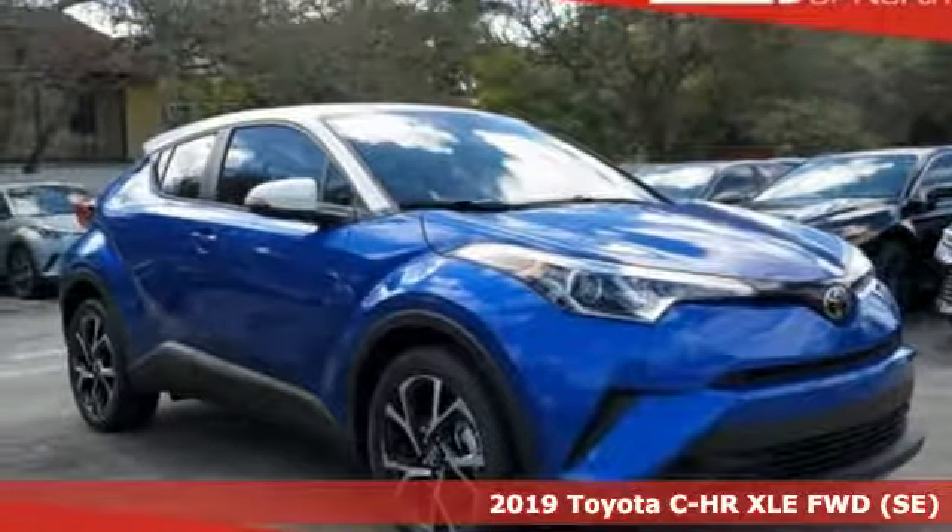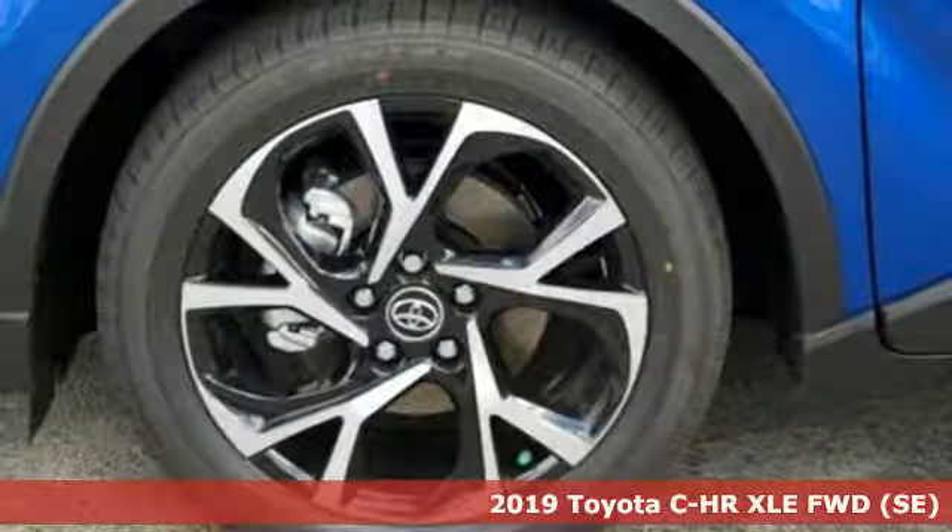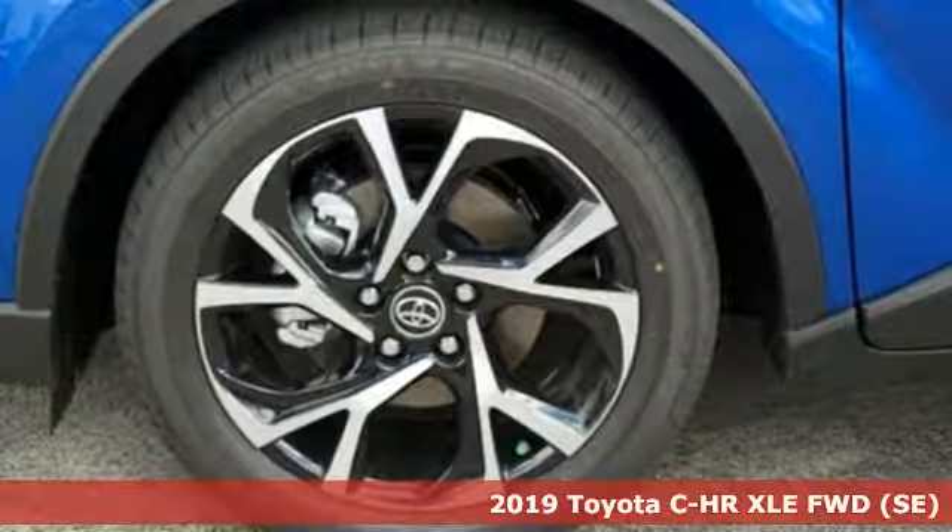Here's a new 2019 Toyota C-HR. When you're looking for comfort, convenience, and quality, you think Toyota.